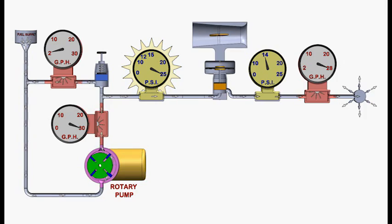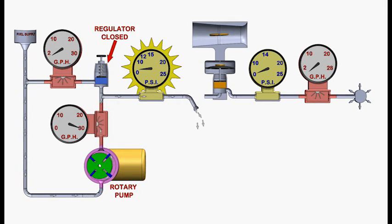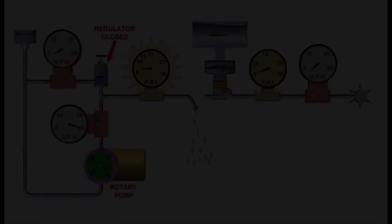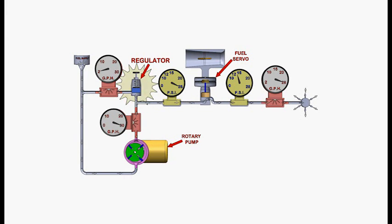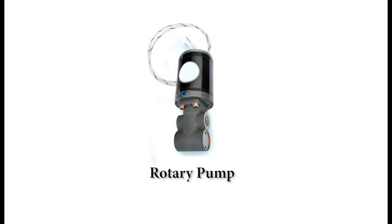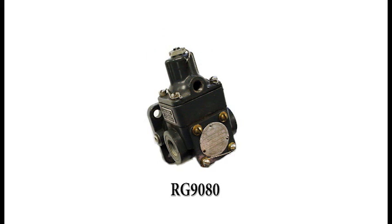Only if the total demand exceeds the pump's total capacity will the pressure fall. At that point the regulator goes closed — it can't adjust any further, so the pressure falls. Although the regulator shown in this schematic representation of a fixed displacement pump appears as a separate unit, it's normally built right into the body of the pump, whether electrically driven like this rotary boost pump or engine driven like this RG9080 type. Regardless of where the regulator is mounted, it's the regulator that provides for fixed displacement pumps to maintain a steady pressure when flow to the engine varies.